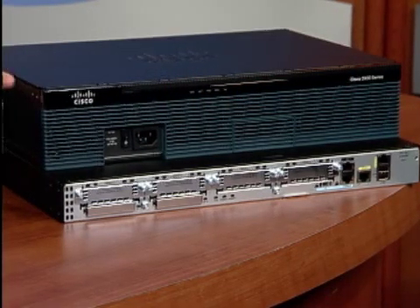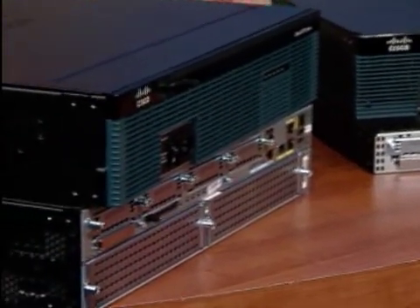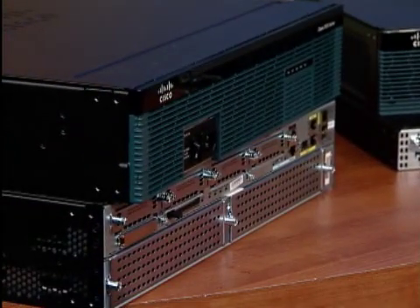Architected for the next-generation WAN environments, the Cisco 2900 Series offers a wide range of wired and wireless WAN connectivity, including serial, T1E1, DSL, and 3G, as well as high-density LAN connectivity for up to 48 ports.